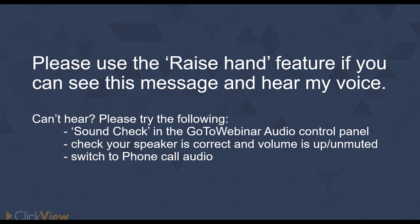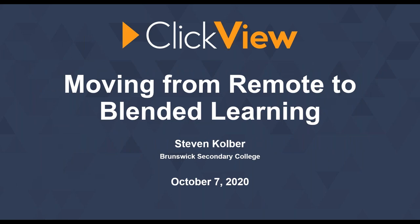So without further ado, let's talk about what we're here to talk about. We're looking at moving from remote to blended learning today with Steven Kolber, who is a literacy improvement teacher from Brunswick Secondary College. We're very lucky to have him for the next hour going through some of his tried and tested techniques — fantastic work with recorded video and flipped classroom learning. We will have some time for questions as well, so feel free to pop any into the question box. Steven, please take it away.